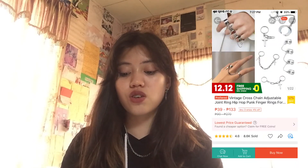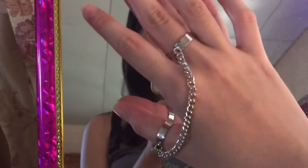The other earring has a chain with a love tag written on it, and the other two look like the kunai from Naruto. And lastly, we have this chain ring — it's a vintage cross-chain adjustable joint ring. Honestly, I don't know what came over me that I bought this. I just saw it and thought it looked cool. I don't know where or when I'm gonna wear this — this is just one of the moments in my life where I just waste money. The price is 49 pesos.